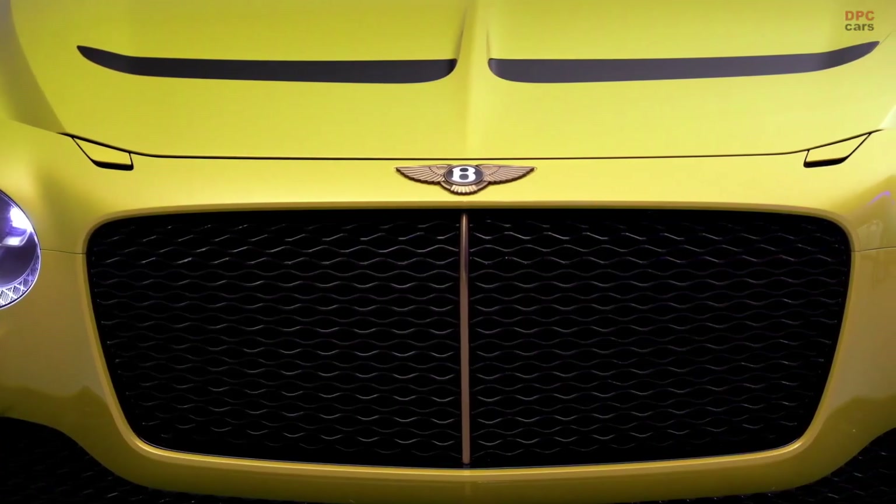Talking a little bit more about the details, in the front we created a special matrix for all the front grilles. We have a lot of air intakes but it is a very harmonious feeling to the front end — very demanding, very sporty.